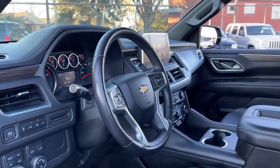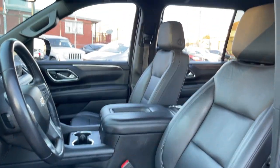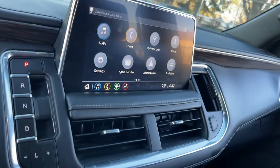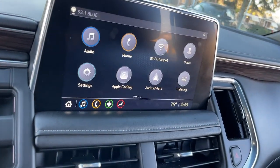heated driver's seat, keyless entry, satellite radio, power liftgate, power passenger seat, premium sound system, remote engine start, aluminum wheels, and heated front seats. Go bold or go home — the Suburban is the real deal. Come in for a road test and bring the family.